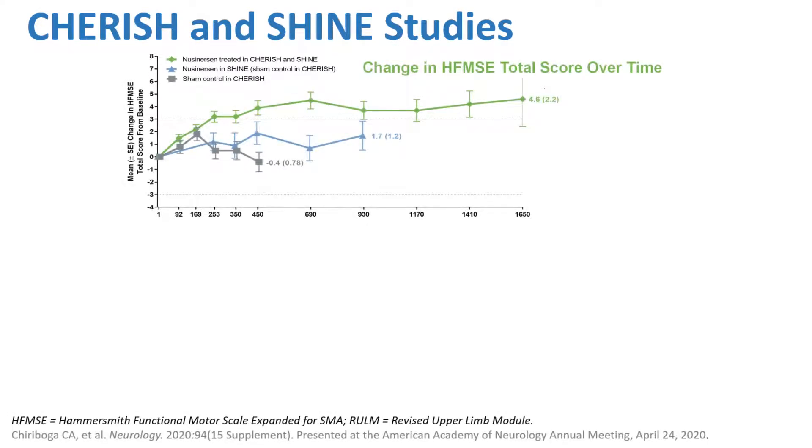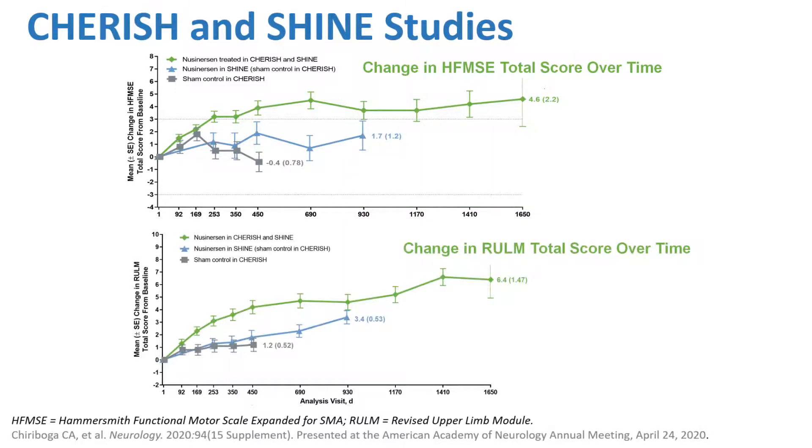For later-onset SMA, the CHERISH study included children over age 2 and up to 9 years of age who were relatively healthy without scoliosis. They showed a nice improvement on the Hammersmith, a gross motor function scale covering crawling, rolling over, stepping, and walking. When CHERISH finished, patients continued treatment in the SHINE study, showing maintenance of response and an increase up to 4.6 points. Three points is considered clinically meaningful, so that is a good, durable response. Arm movement and quantified strength also improved and continued to improve over time.